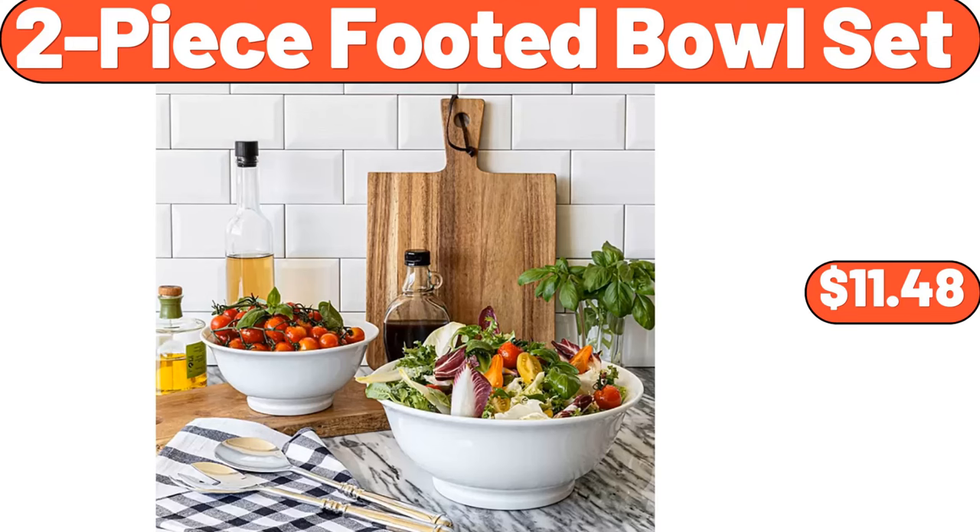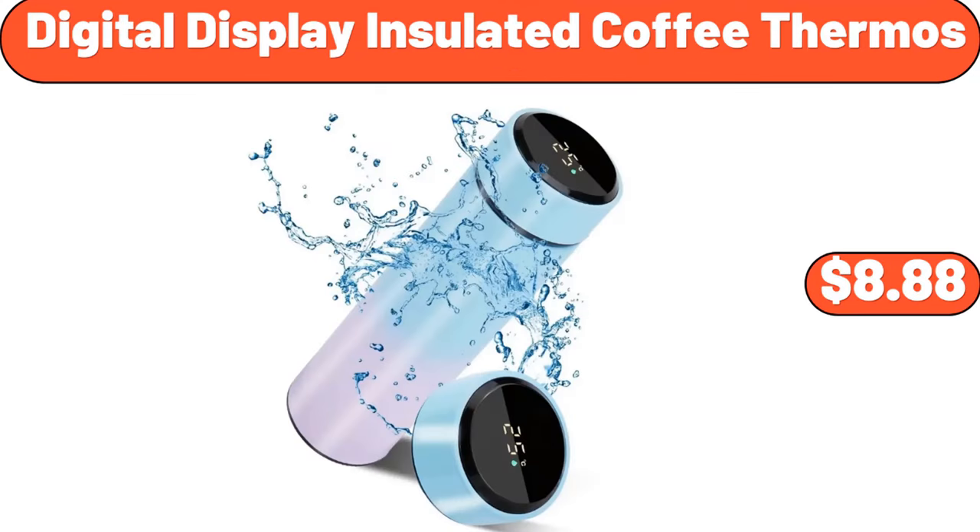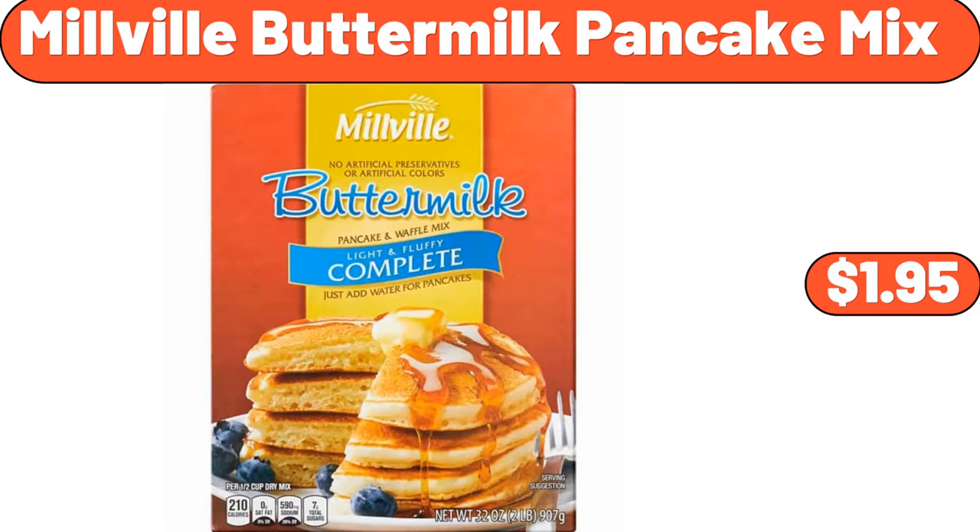2-Piece Footed Bowl Set, $11.48. Digital Display Insulated Coffee Thermos, $8.88. Millville Buttermilk Pancake Mix, $1.95.